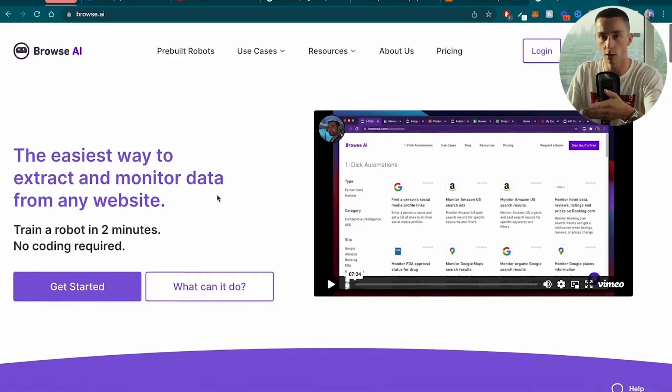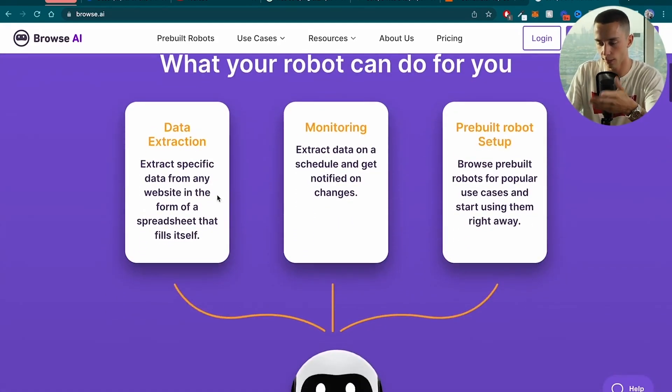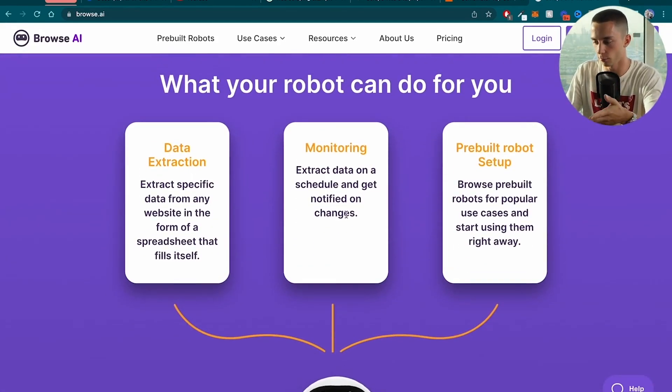Tool number three: Browse AI. Browse AI has done a great job of turning the headache of web scraping and monitoring different web pages into a streamlined system all within their website. If you're not familiar with web scraping, it's a process of scraping data off different web pages — and usually it's a bit of a headache because you've actually got to dig through all the code of that web page and pluck out the different elements. These guys have made it a nice, intuitive way to do web scraping.